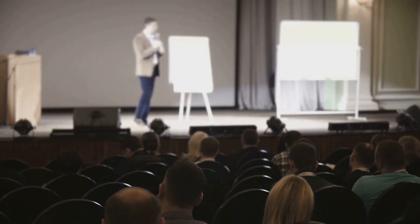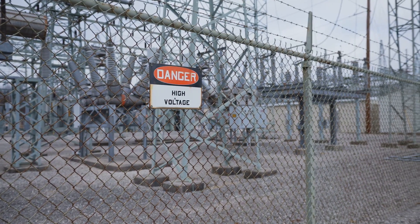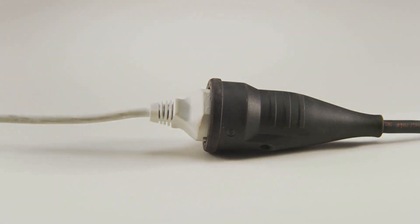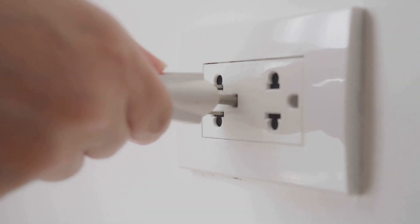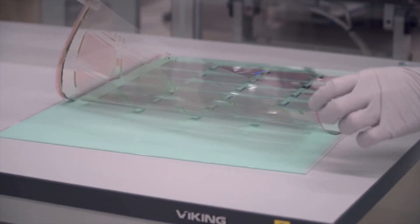Here's a quick look at the topics we'll cover. One, the silent killer — understanding the dangers of electricity. Two, high voltage, high stakes — panel voltage and its risks. Three, PV disconnects, your first line of defense. Four, mastering MC4 connectors and overcurrent protection. Five, battery safety — handling energy storage safely.